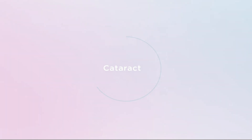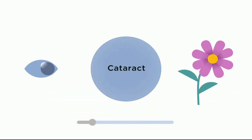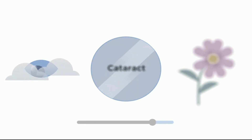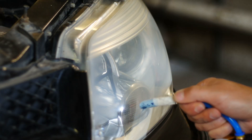Cataracts are a normal part of life. You start with a clear lens that focuses light onto the back of the eye, creating clear vision. But over time, that lens gradually becomes cloudy, causing blurry vision. Think of it like a headlight that can become foggy or opaque over time.